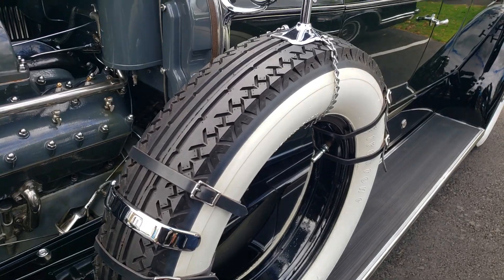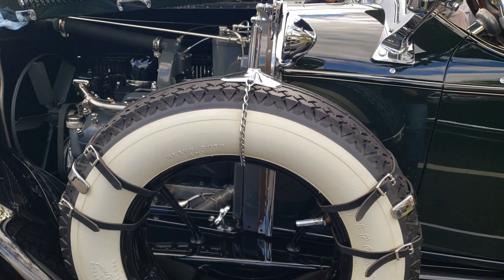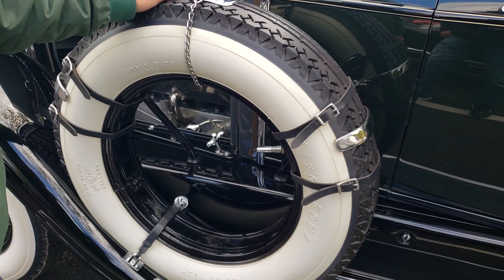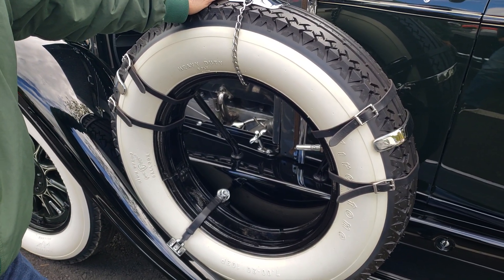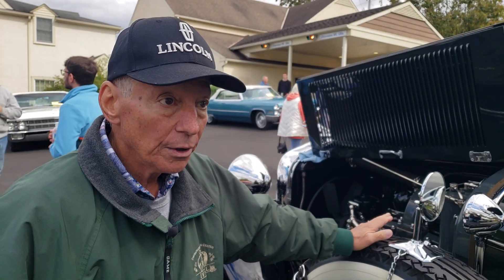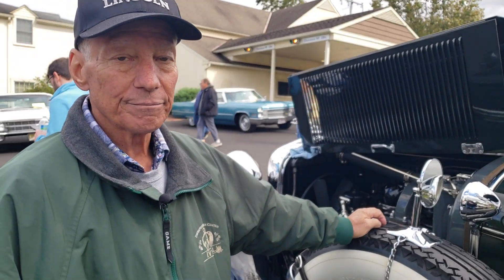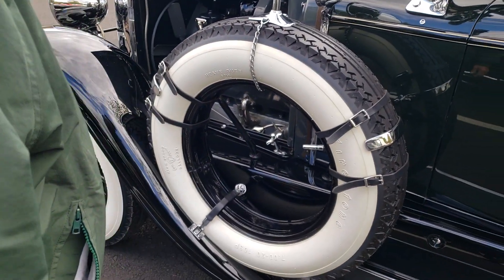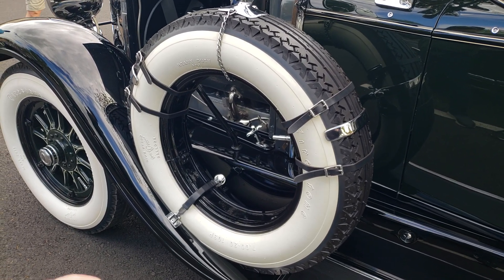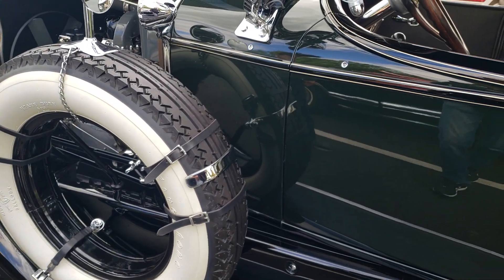These are Firestone gum-dipped high-speed tires. We all know Lincoln was part of Ford, and Harvey Firestone was a good friend of Henry Ford's. Eventually, after both were gone, Henry Ford's grandson married Harvey Firestone's granddaughter. So you'll see Firestone tires on Fords and Lincolns almost exclusively, particularly back in the 1920s, 30s, and 40s — one buddy helping out the other buddy.